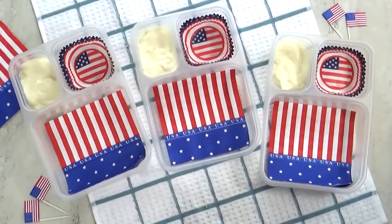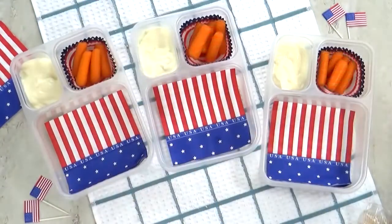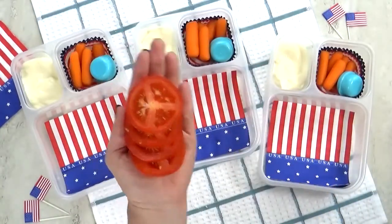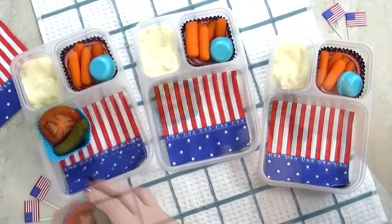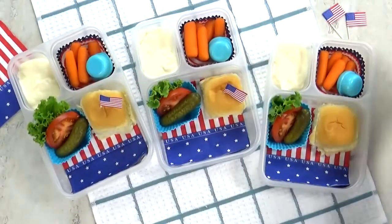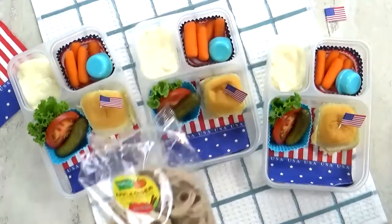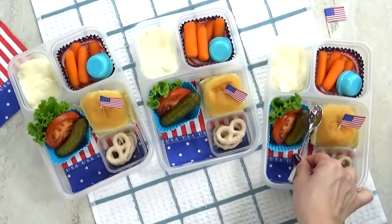For our vegetable today I'm throwing in some baby carrots — normally I like to cut my own carrots but these are just so much easier — and I'm definitely throwing in some ranch to go with them. To go along with our burgers I've sliced up some tomato, added a mini dill pickle, and a little bit of lettuce. I'm going to get my rolls in there and add a cute little American flag pick — I had these leftover from the Fourth of July so I was excited to use them.